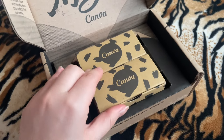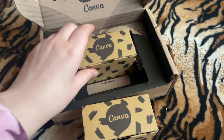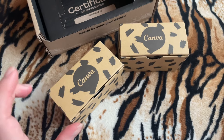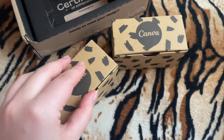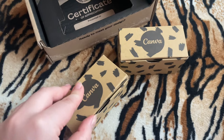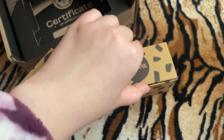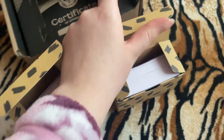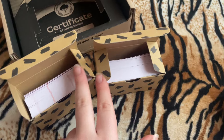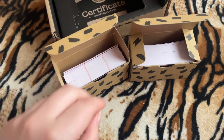My business cards and thank you cards that I designed on Canva have arrived! I was told it was going to take up to eight or ten days, and I think if I'm not mistaken I ordered these like three days ago, so they came super fast.